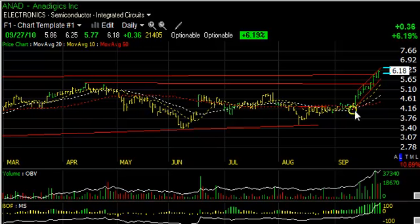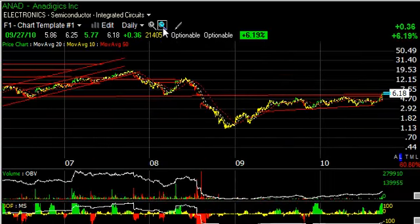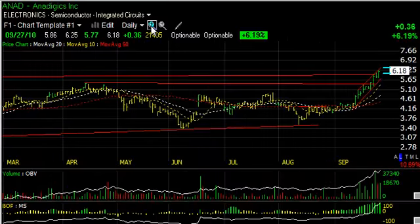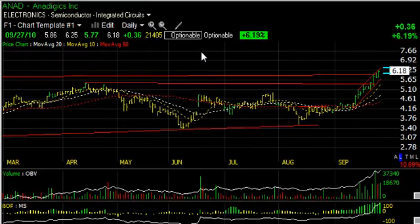Anadigics, ANAD, has had a particularly strong surge just in the last eight or nine sessions, jumping from about the $4.25 area up to $6.25 — nearly a 50% run. More importantly, it has taken out a clean line of resistance going back several years now, and that is the key as to why we're highlighting it. Volume has picked up, technicals have surged, and the stock at this point looks like it has broken cleanly out. Next target up around the $12 range on an intermediate basis, short-term target at $8.